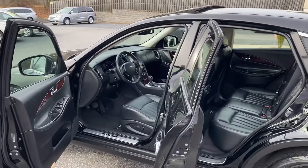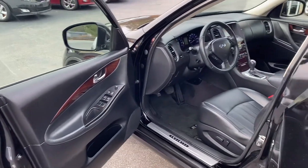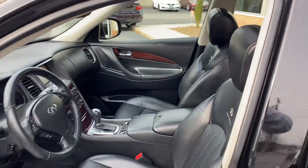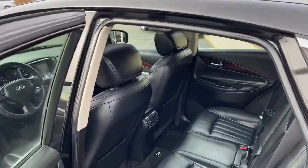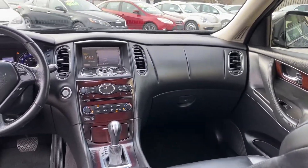I told you it's nice — look at the door panels and stuff. Seats, not worn on the edges. It's got the Infiniti logo. This thing's nice. At my Conover location, 1-888-805-8558.